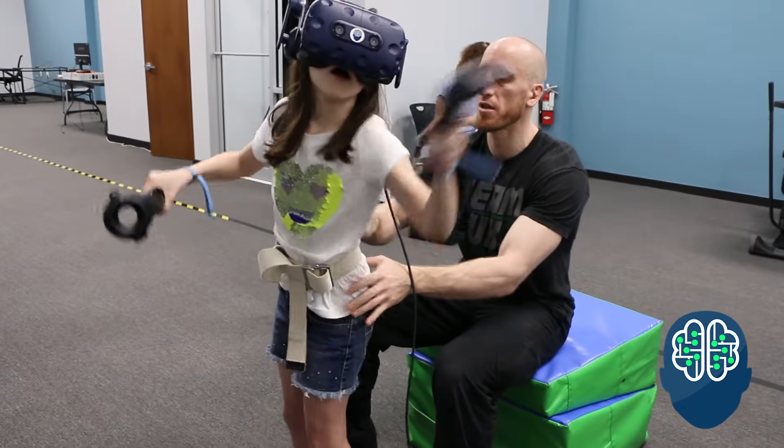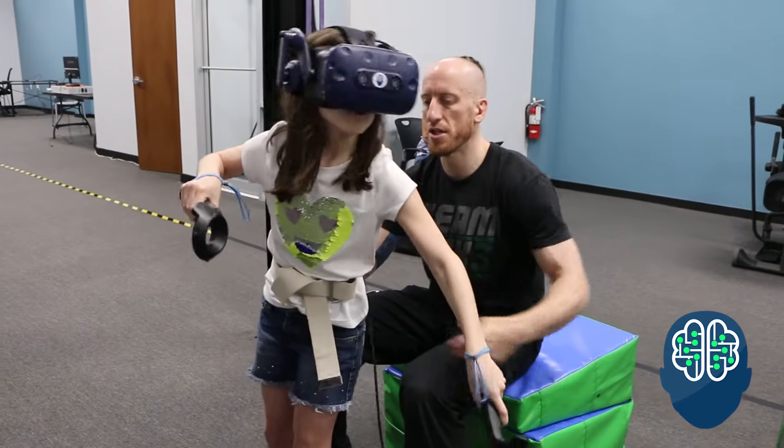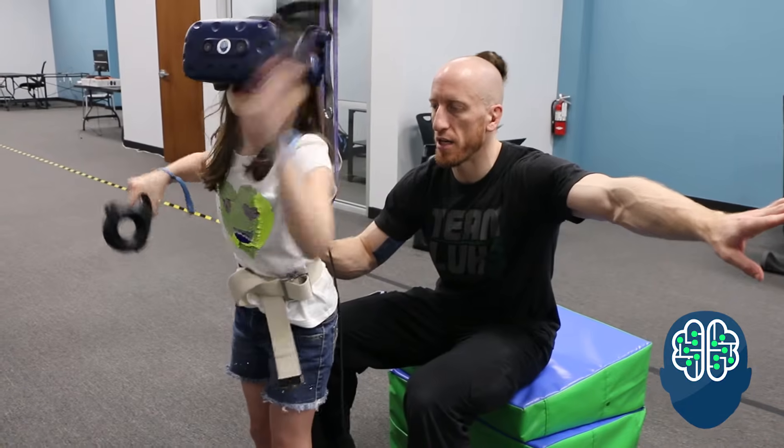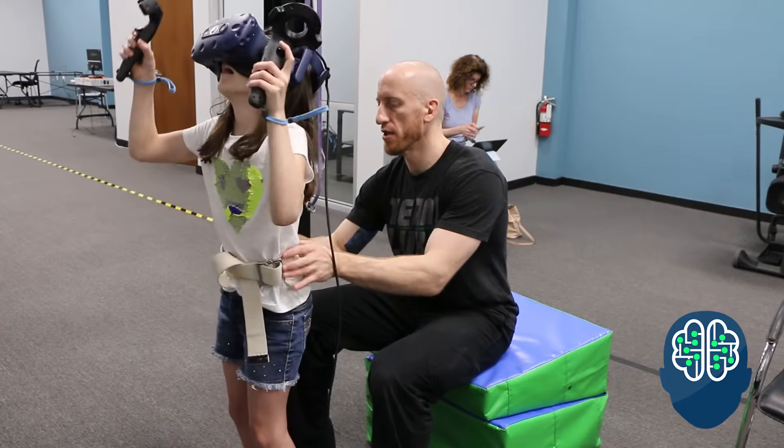Standing posture, trunk control, leg strength. She's reaching out to her limits of stability here, really challenging her balance.